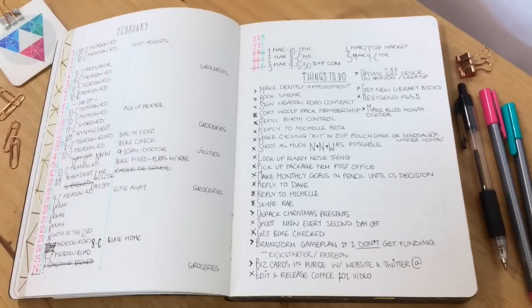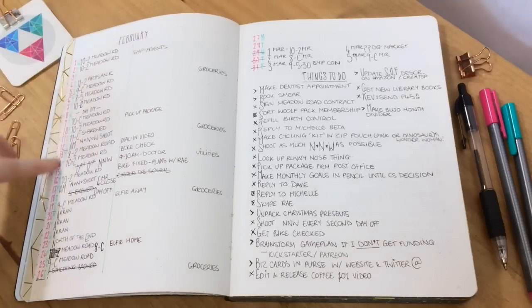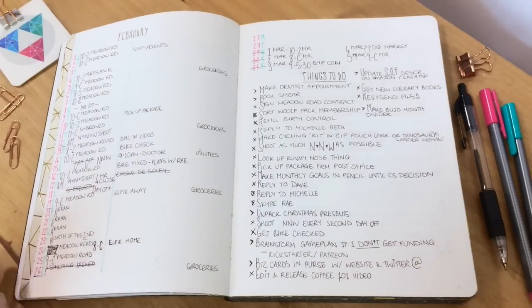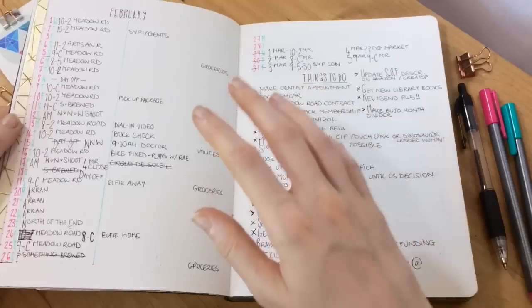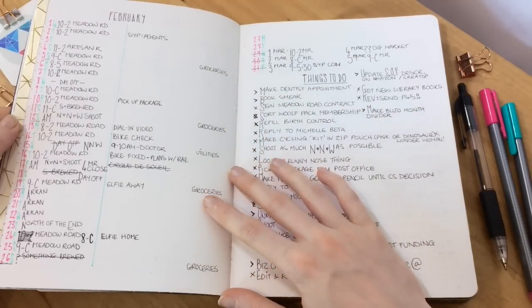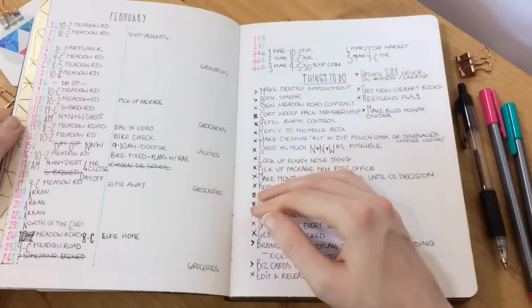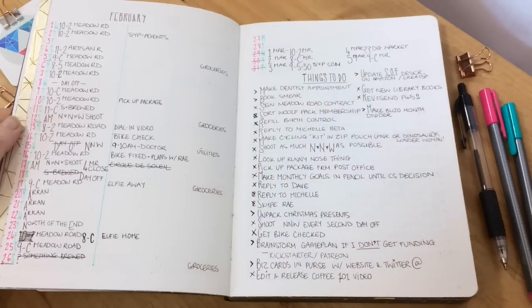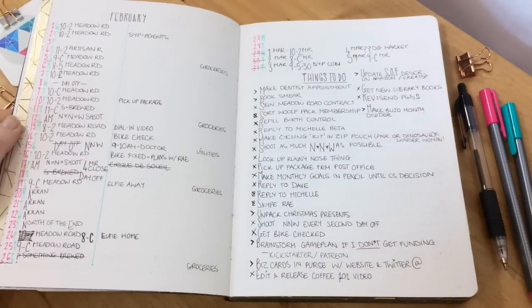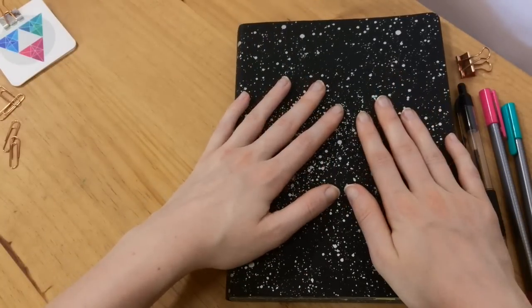This is quite a lot of swearing for a bullet journal video, isn't it? So this is a super simple layout — it's basically the basic bullet journal layout. You've just got the days down the side and then a to-do list here. This notebook is not a Leuchtturm or a Moleskine. I actually went out and looked for both of those on the day I decided I wanted a bullet journal and couldn't find the dotted ones anywhere in town, so I got this one instead. I will put the links in the description for what it is.